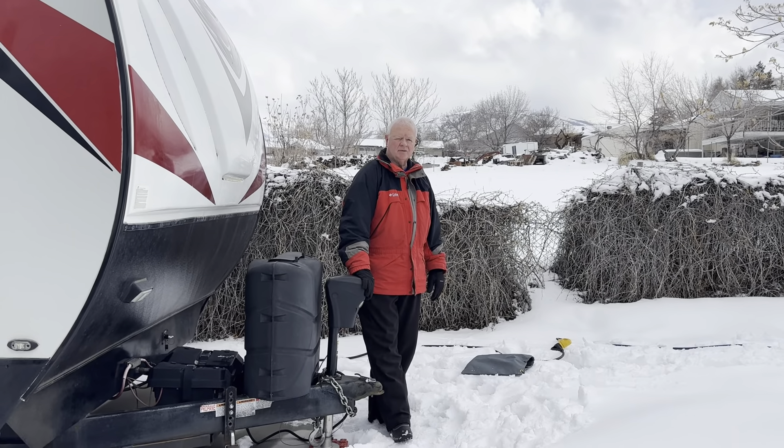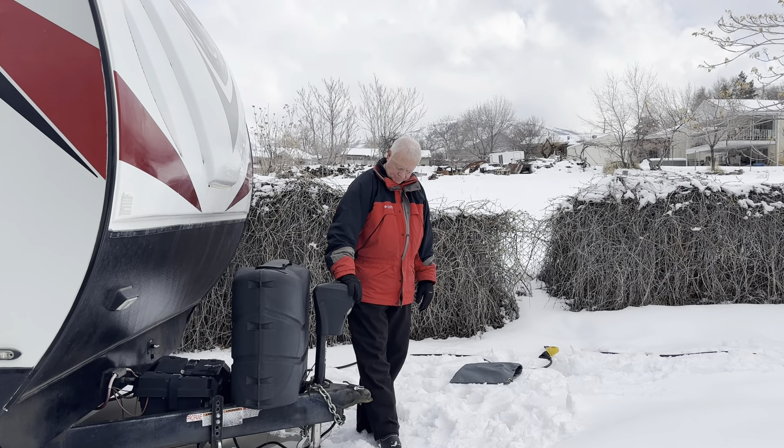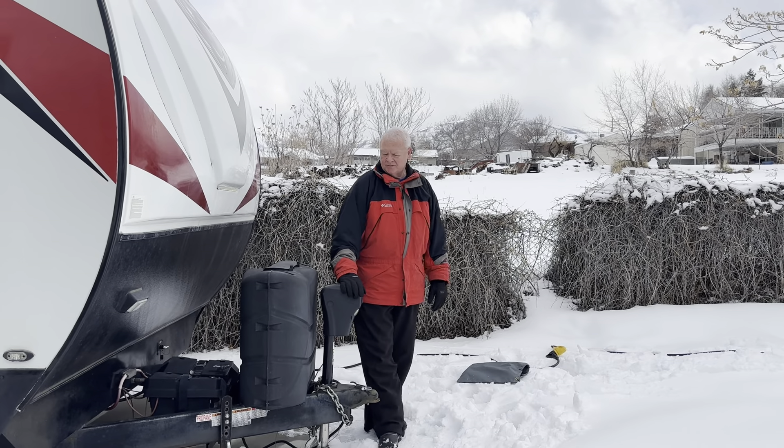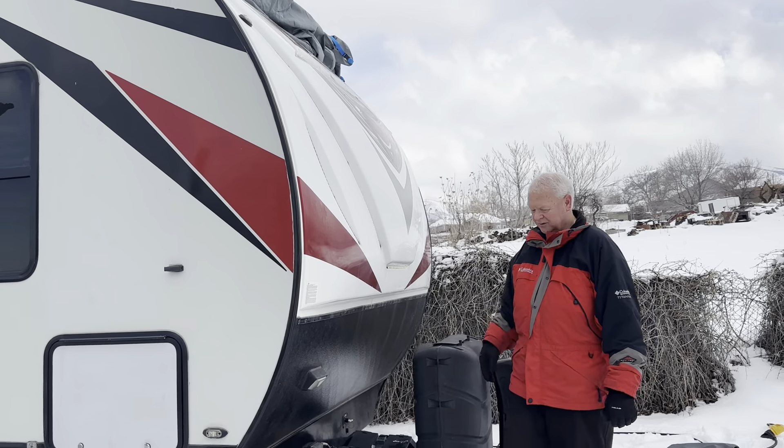Here we have the electric hitch — it's really nice, goes up and down, makes it light and fast for you to get connected. And then here we have our front lights on. I don't know if you can see them really well in the day.